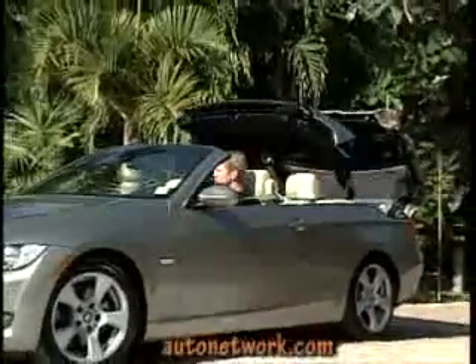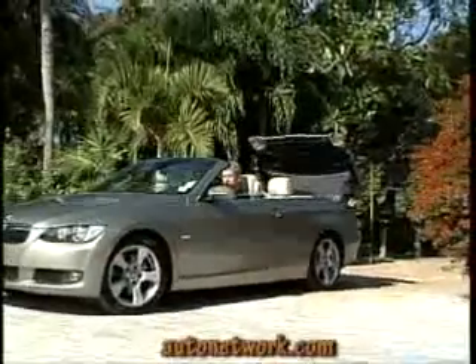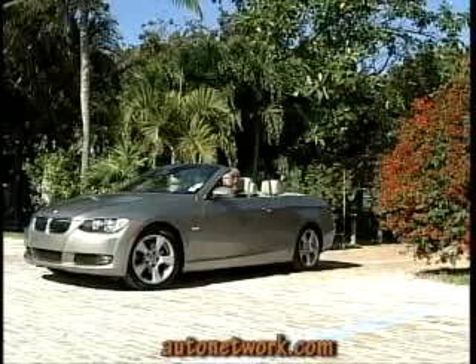The new convertible is unmistakably BMW from the front — kidney-shaped grille, wide headlights, broad stance. All the edges are smooth, sharp, and defined.